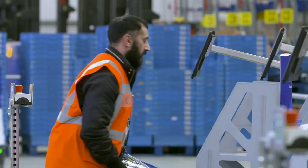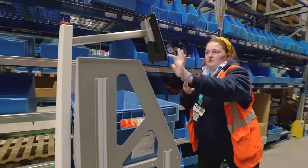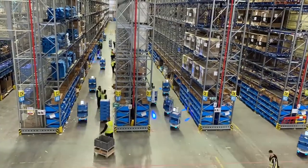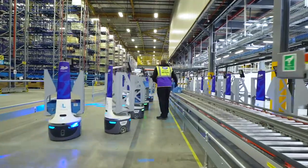We operate Locust with around 50 colleagues on each shift doing around 25,000 customer orders every day. We want to deliver that customer's order as quickly as we can and accurately, so it gets really, really busy.